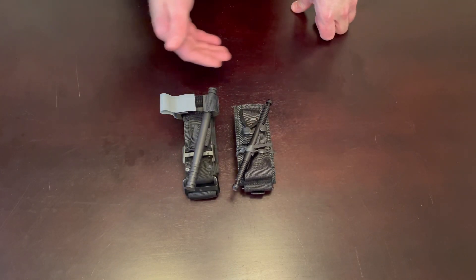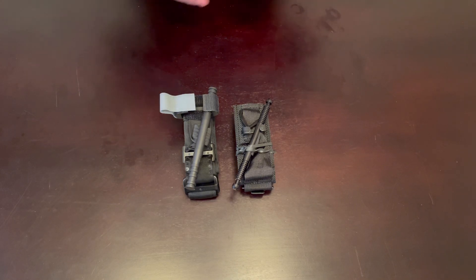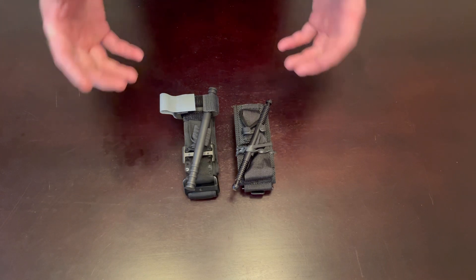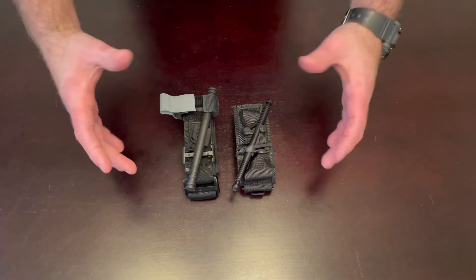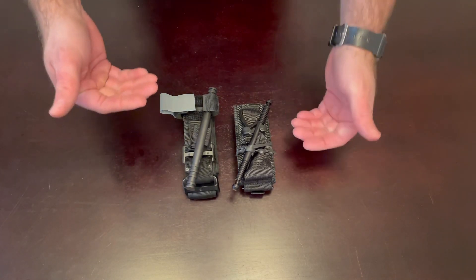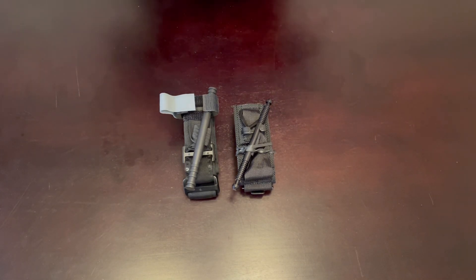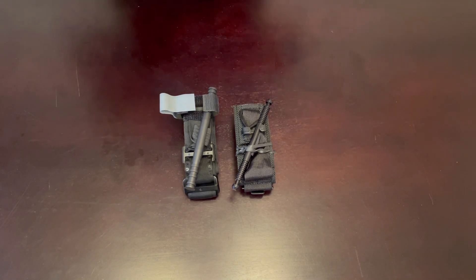As you can see when stored, the CAT tourniquet is a little bit longer than the Soft T. These are not folded in the flat fold method — they are in what I call the shorty method. Basically the idea is to make it as short and compact as possible. They are about the same width right now. There are a bunch of different ways to fold and store tourniquets and a bunch of different names for all these folds, but we're just going to call it the shorty.